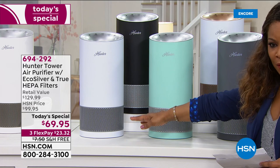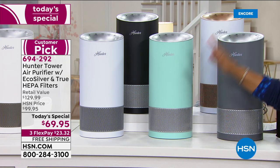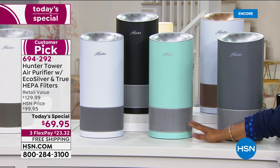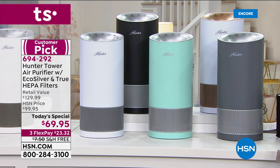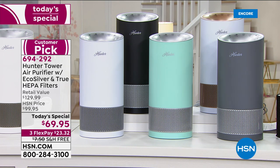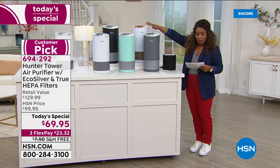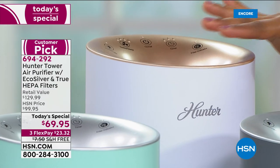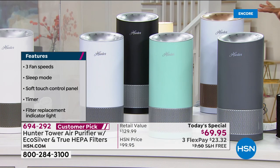We've got white with silver — classic, beautiful, clean, works with any home. The aqua with silver was the number one favorite, most popular and most limited. When we presented this back in March, it was already sold out by morning. Next is graphite and silver — a beautiful choice. Gray is very popular in home decor. We also have white with a warm rose gold, and all the way to the right, black and silver. So we've got all five colors available.